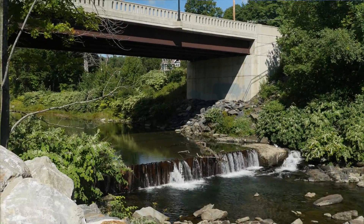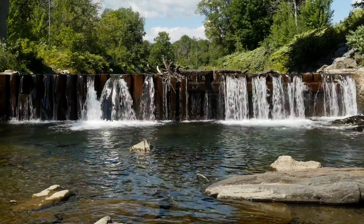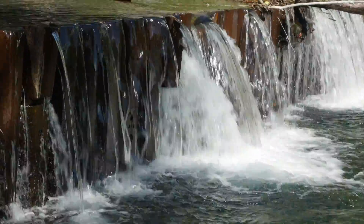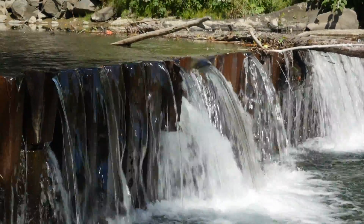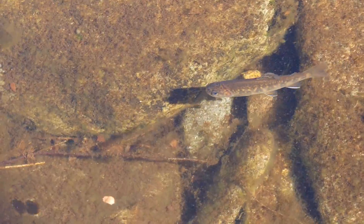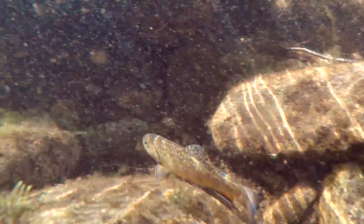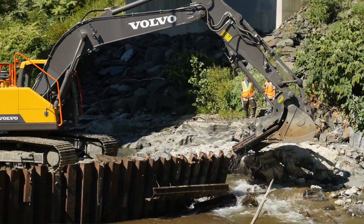The Randolph Dam is an 80-foot wide, five-foot tall structure, and when you look at it, it doesn't look terribly large or imposing. But from an aquatic organism passage standpoint, our native species can only jump about a foot, and so a five-foot tall barrier, even though it doesn't seem fairly large in the scale of the watershed, has a real impact on those fish species.